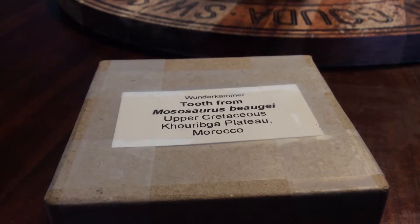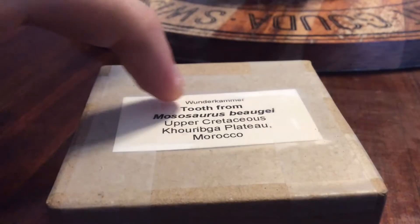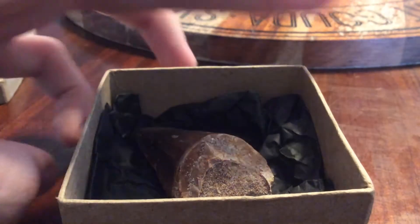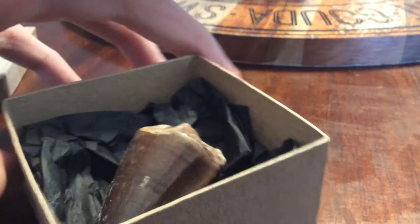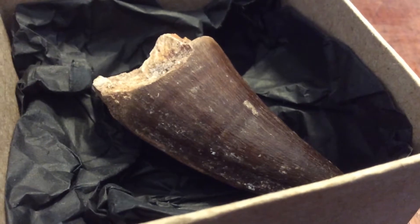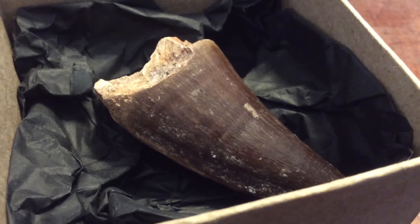It lived in Morocco. And this is from a lovely little shop, Wondercrammer. This is a real tooth. This is one of my prized possessions. This is a beautiful, beautiful specimen.